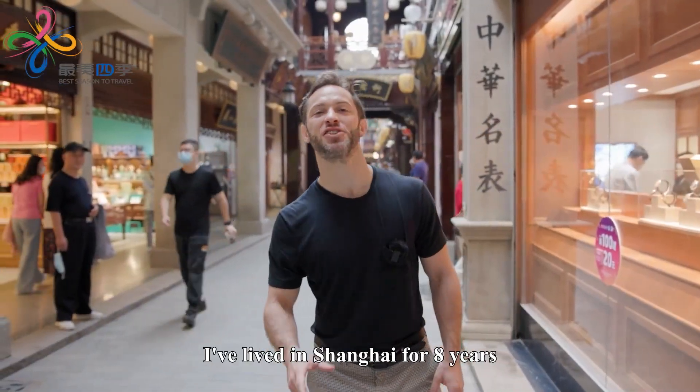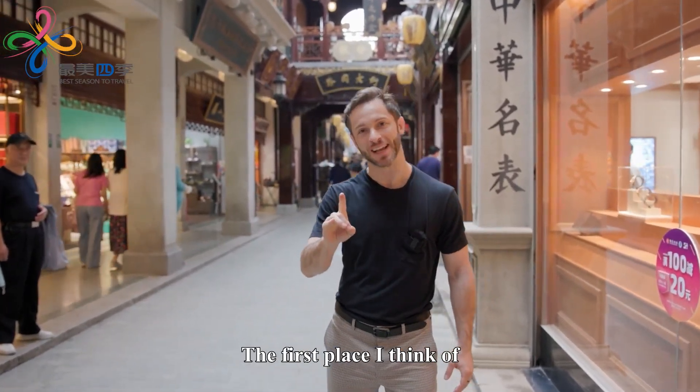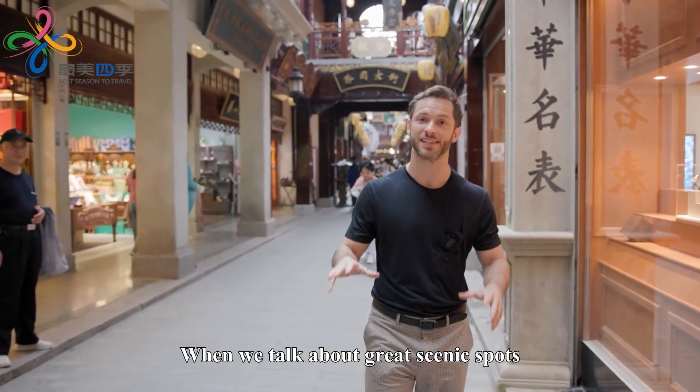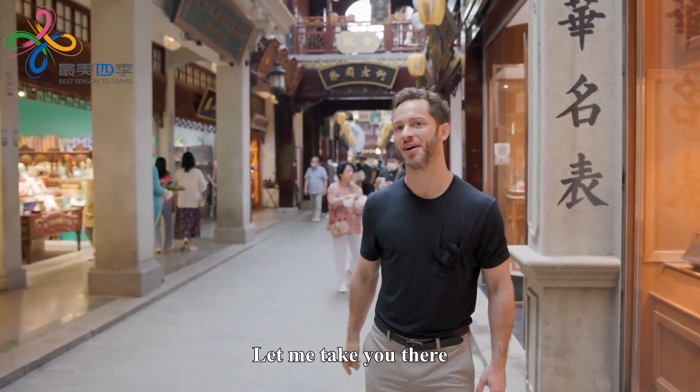Hello, my name is Ryan. I've lived in Shanghai for eight years and I'll be your tour guide for the city. The first place I think of when we talk about great scenic spots is Chenghuang Miao. Let me take you there.